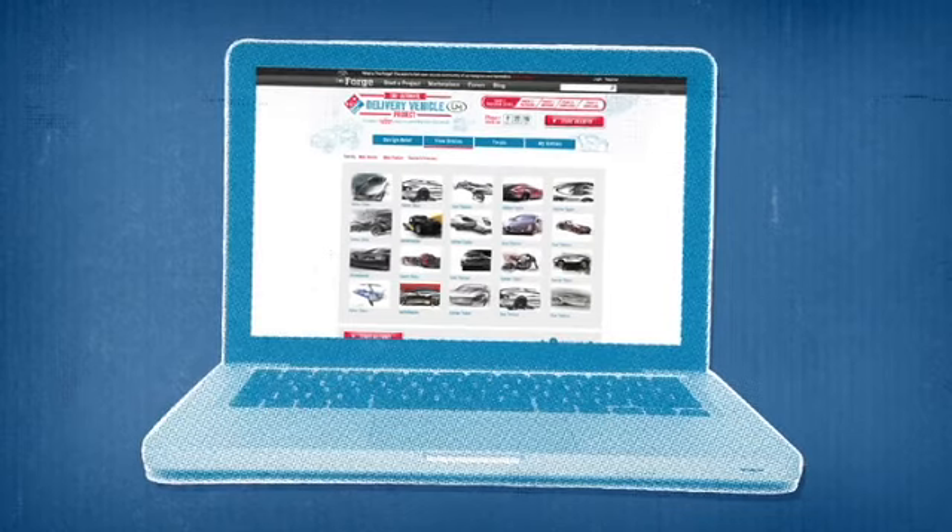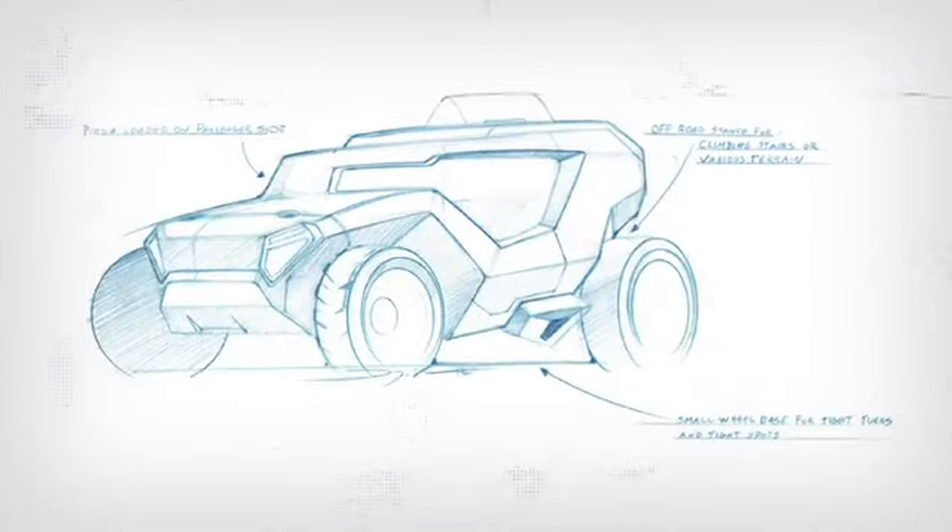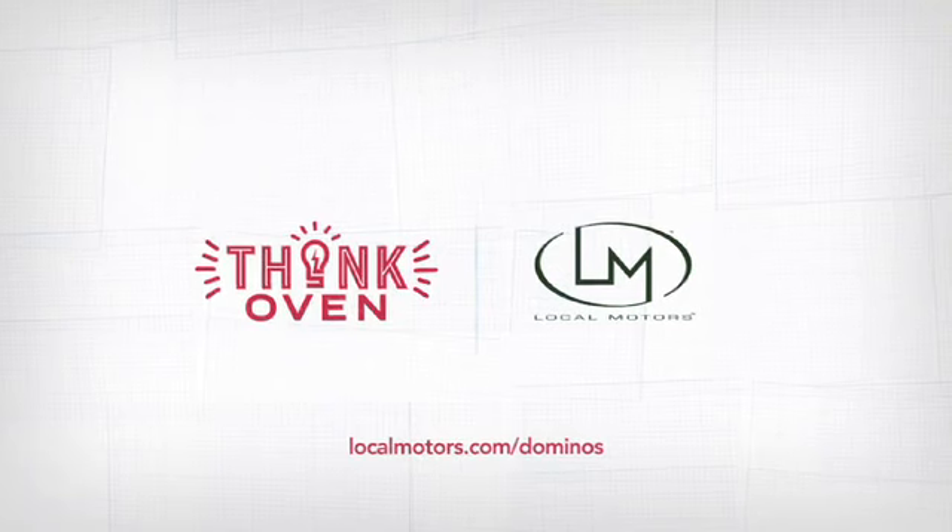See what ideas and designs others are submitting, and even submit your own at localmotors.com/Dominos.